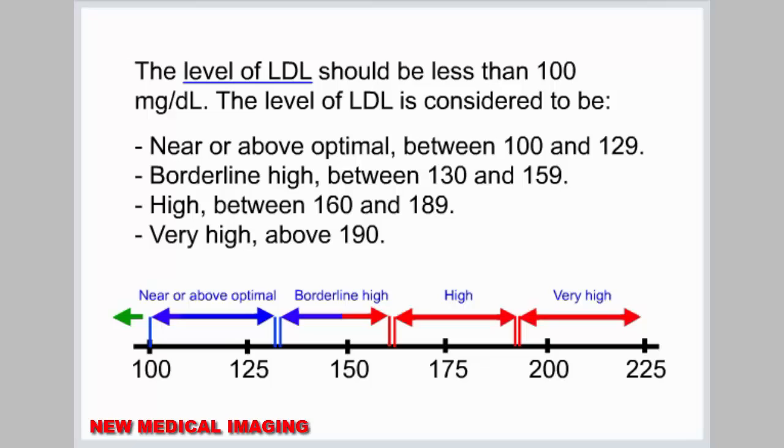The level of LDL is considered to be near or above optimal between 100 and 129, borderline high between 130 and 159, high between 160 and 189, and very high above 190.